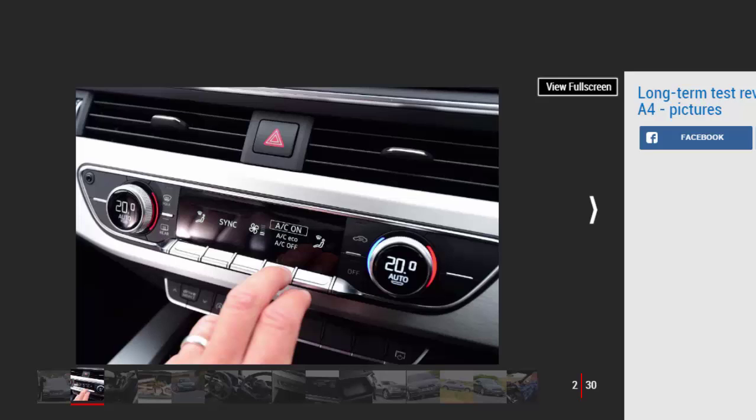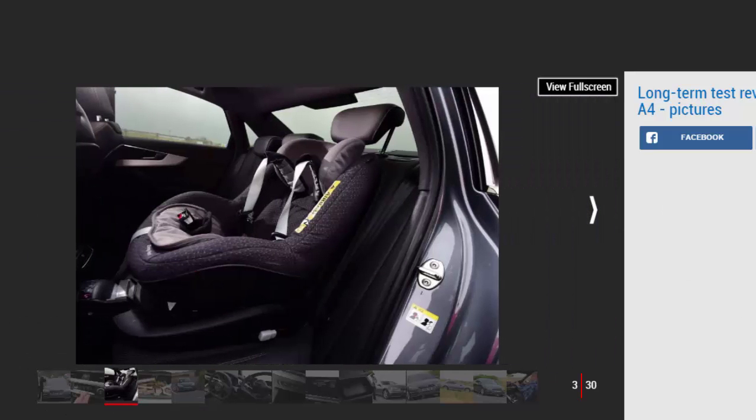A slightly firmer press activates the function — the nicest controls fitted to a car today, quite possibly. I'm a virtual cockpit convert. The more I've used it, the easier and more logical it gets. Why wouldn't you put your nav in a more natural place and use a larger screen? The seats are comfortable and visibility is superb, making for an excellent long-distance cruiser. It's aided by the £600 optional adaptive sports suspension with damping control, which works with drive select to firm or soften the ride.